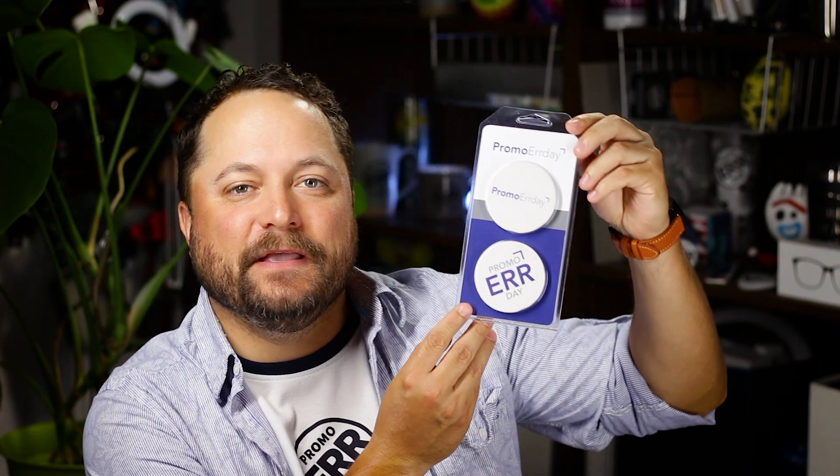Thanks for watching our quick little video on the absorbent stone car coasters from CoasterStone. Make sure you go to promojournal.com so you can find more content like this and products that you or your customers can use every day. I think it's so cool that I get to put my logo in my car now — yay!